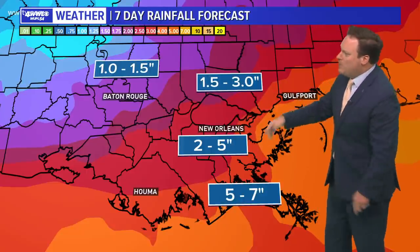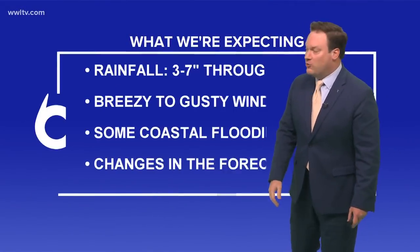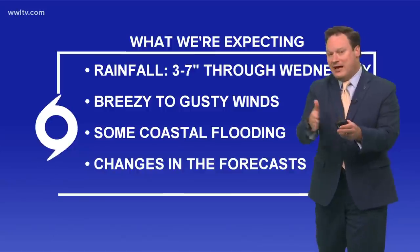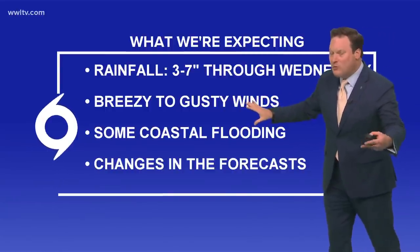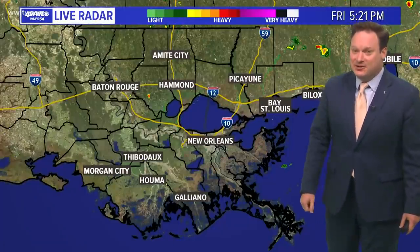Right now, our rainfall totals are anywhere from 2 to 5 inches around the city, a bit more down toward the coast, and not quite as much as you get to the north shore and further west into the Florida parishes. What we're expecting as of now is 3 to 7 inches through about Wednesday — that's over several days, not all in one day. We should be okay with that. Breezy to gusty winds at the moment, but I don't think necessarily tropical storm force, though that also could change. Some coastal flooding, and we will definitely see changes in the forecast.